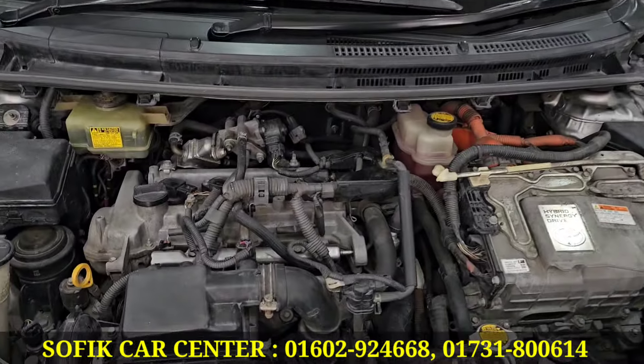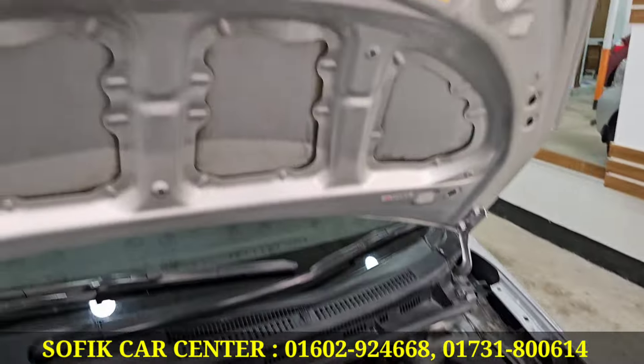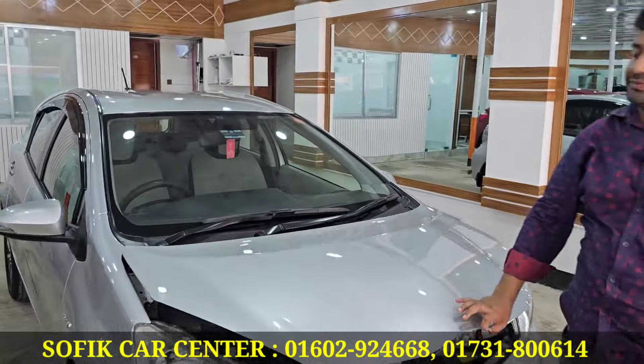So, the car is fresh? Yes, it is good. Yes, it is fresh. Toyota Eco and the model is 13.